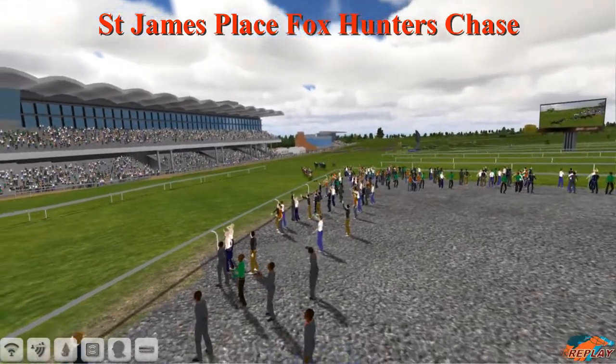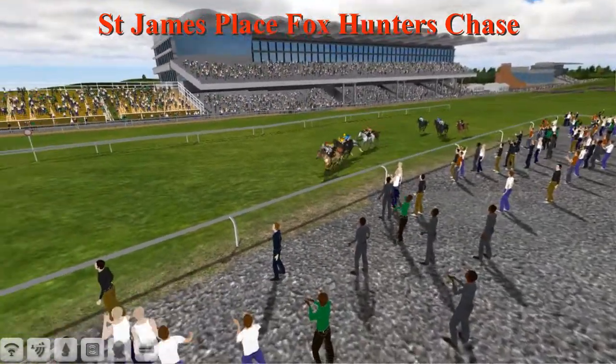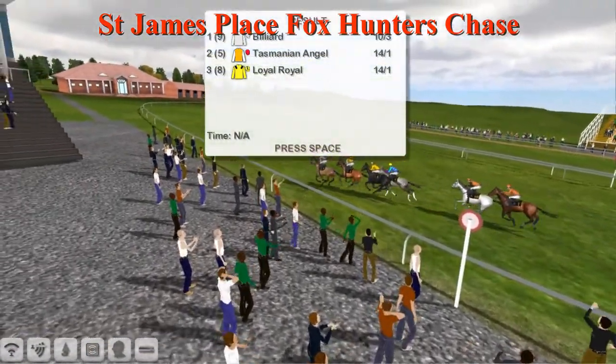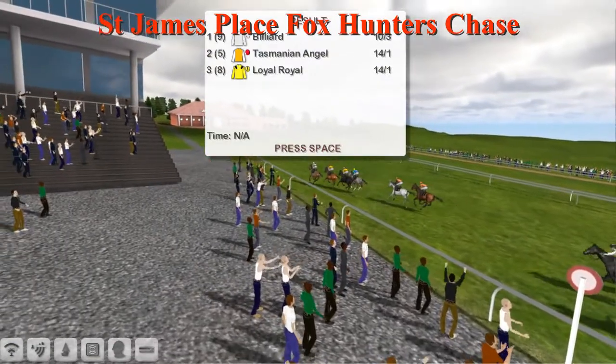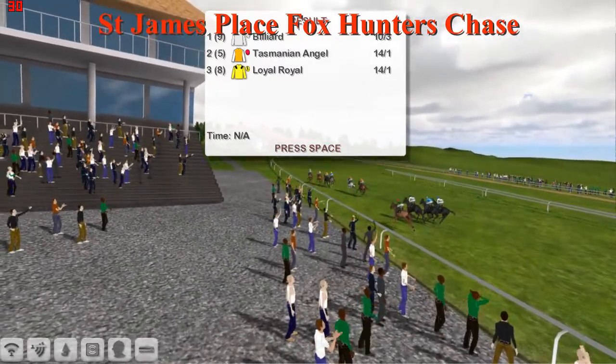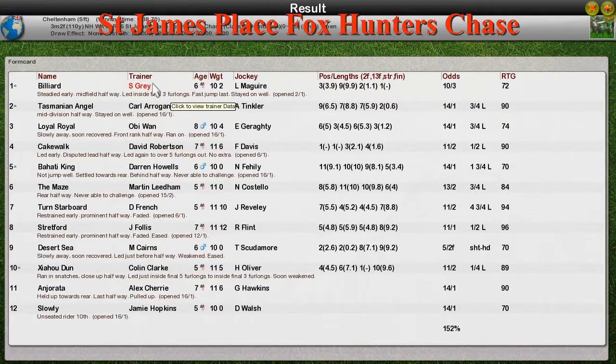Bilyard wins it for Stu Gray. Second was Tasmanian Angel for Carl Araganti. Third was Loyal Royale for Obi-Wan. Fourth was Cakewalk for David Robertson. Fifth was Bahati King for Darren Howes. Sixth was the Maze for Martin Leedon, plugging on at the end. Seventh was Turned Starboard, eighth Stratford, ninth Desert Sea, tenth Chow Hu Dun. Eleventh was Angerata who was pulled up, and twelfth Slowly, the one that unseated his rider. A good win — a couple of races still to go, maybe some more winners.